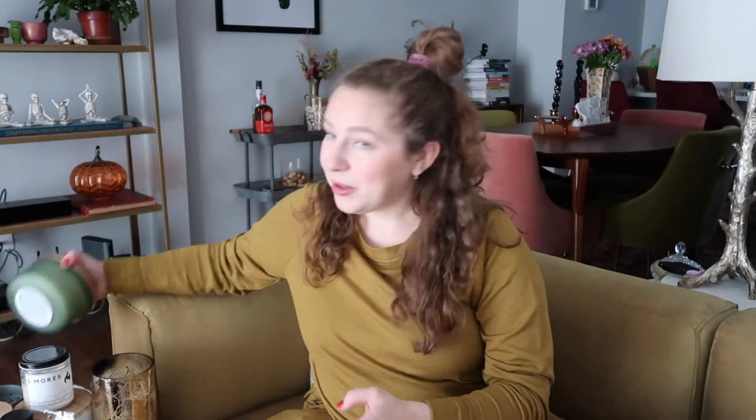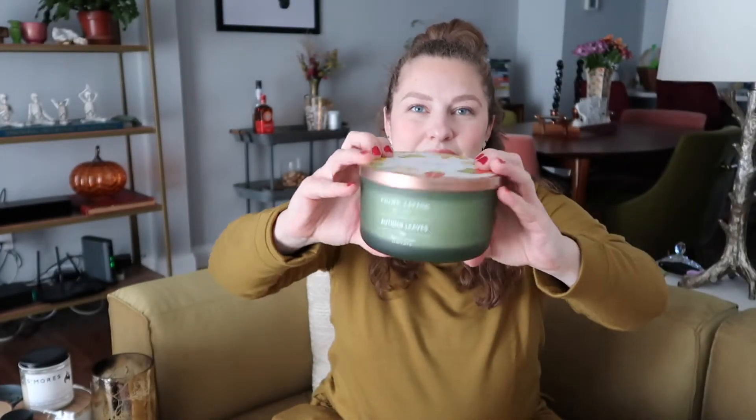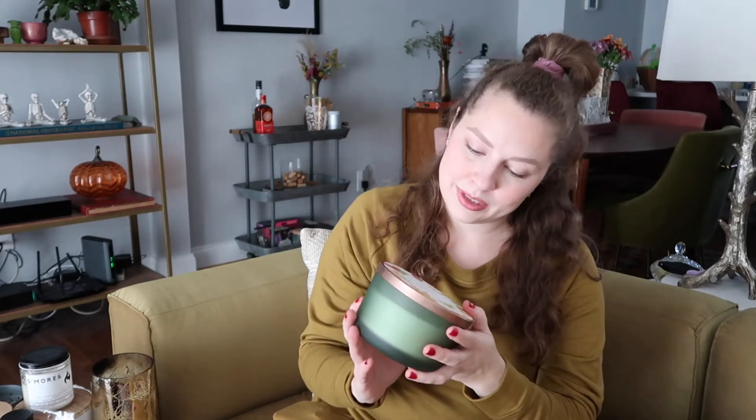Another one I purchased is from Prime Living, and this is an autumn leaves scent. It's got little leaves on the lid and it's a frosted green container. This just smells really soothing — I wouldn't say it smells like what leaves smell like at all. There's like some vanilla in there, just something really relaxing about it. It doesn't say what they include in the scent, but it smells really good.